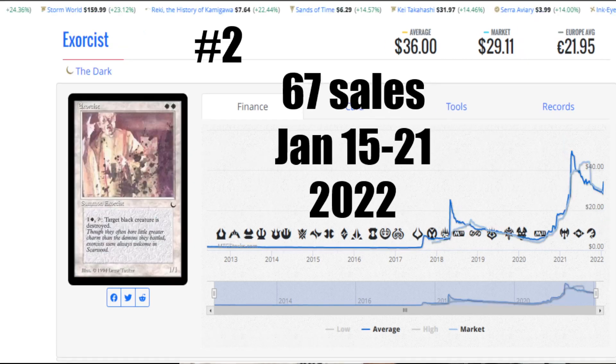Number two is Exorcist — back in action again for a second week. A few people told me they like the artwork and what this card does. We've got some powerhouse cards from the Dark this week. 67 sales from the 15th to the 21st of January 2022. You can see that price is really upticking — look at the very end of the screen and you'll see that sharp uptick as this thing is rebounding. $36 is the average US, the market is $29.11 US, and it's €21.95 to get that card. Locally it's $35 Canadian for a slight played copy. I do have one in my commander angel deck, and I have a Preacher in there too — I was checking the deck out the other day and I've got some surprises for people.